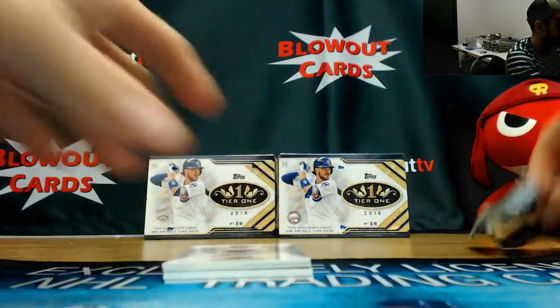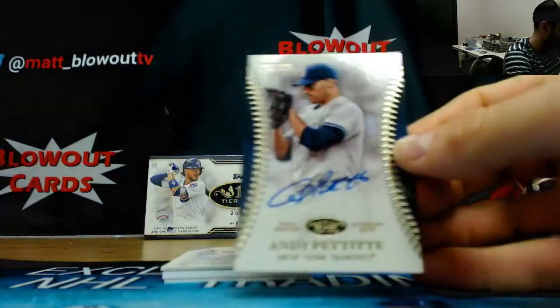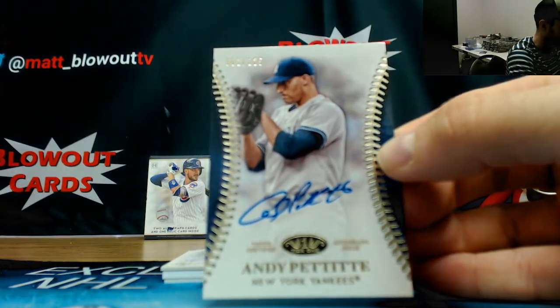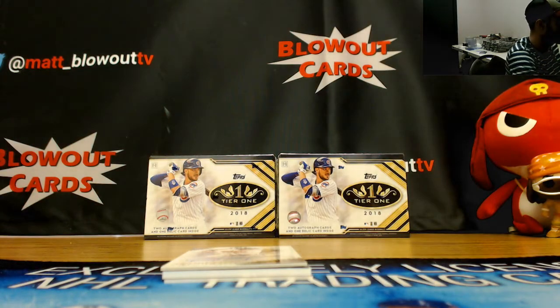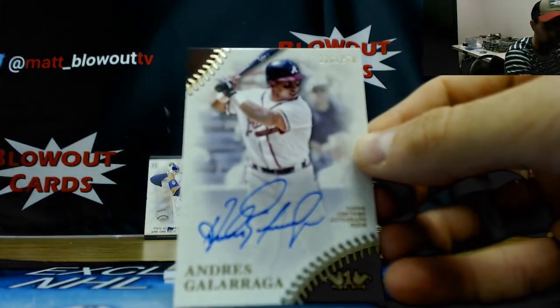Looks like it's got an extra hit in this one. Alright, autograph — I believe this is a tier 1 auto of Andy Pettit, number 1 of 125, New York Yankees. And they have an Andres Galarraga autograph, number 270.